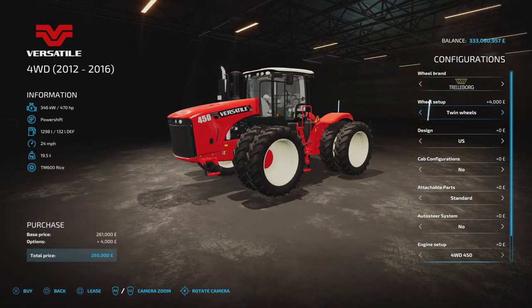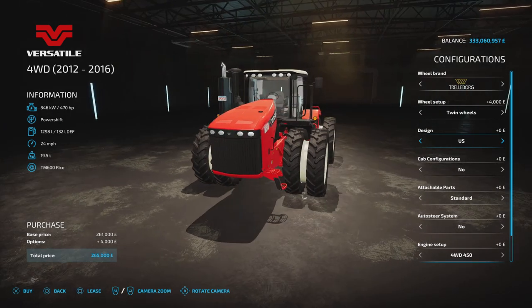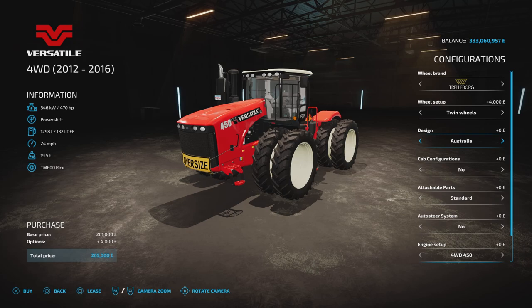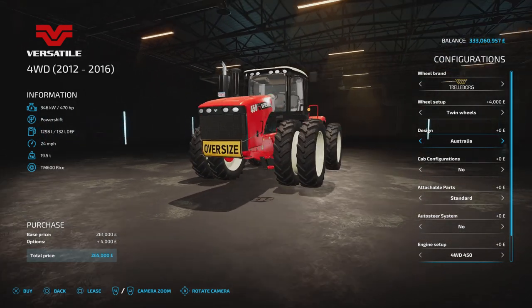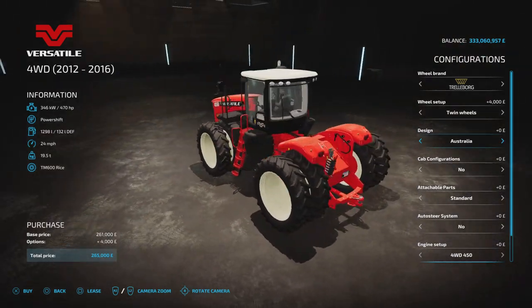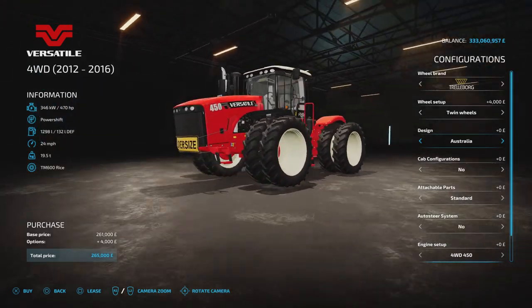The US version looks like this with the indicator stalks, and they will extend if you go for triples as well. The Australian version has the oversize on the front — I don't think anything else changes on the Australia version, just the oversize on the front.